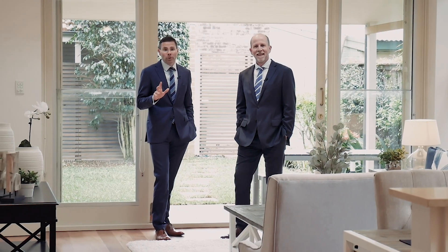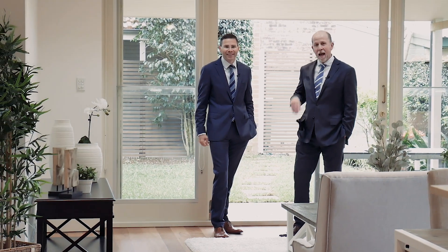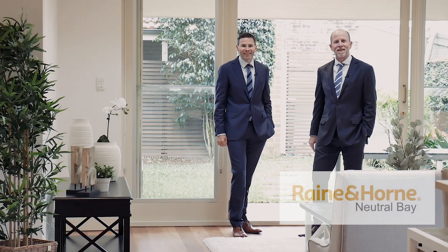This is a fabulous property. Homes of this quality are hard to find and always very popular. We hope to see you soon.